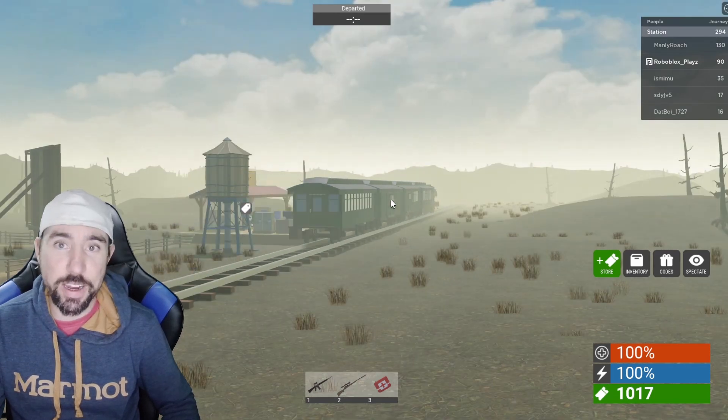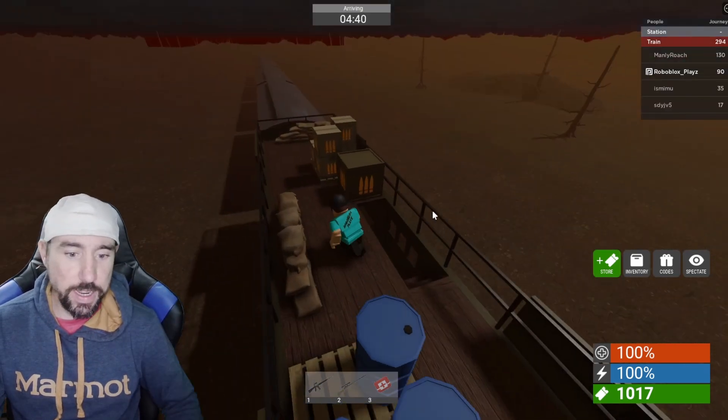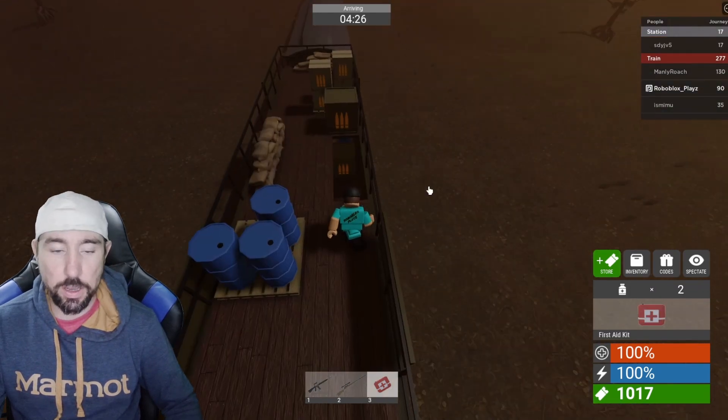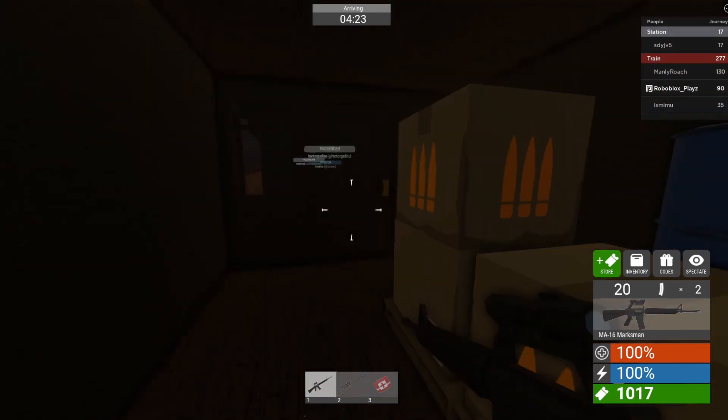Alright, here we go — let's check out this new rail car. As you guys can see, there is a ton of ammunition on here. It's also armored to the nines, so we can survive.